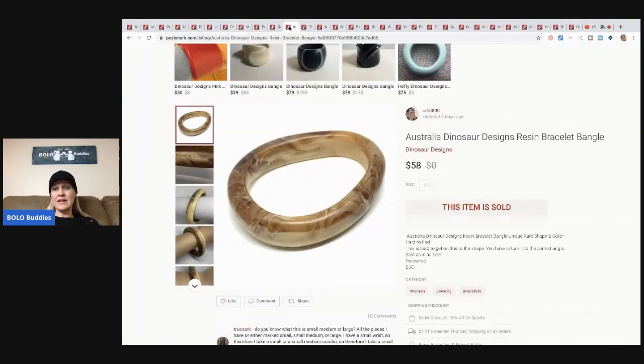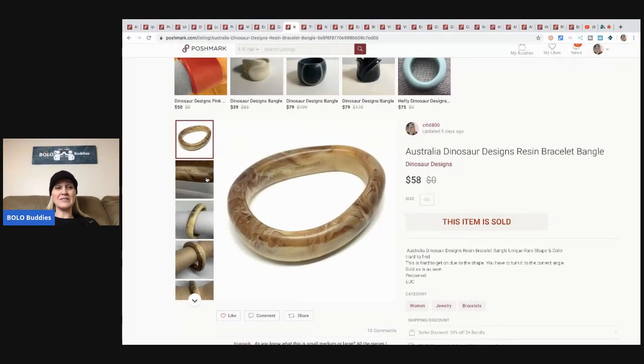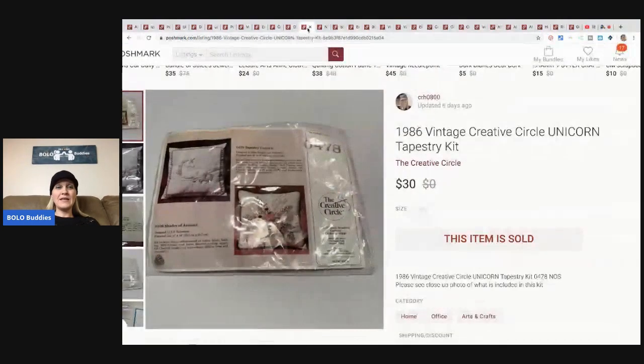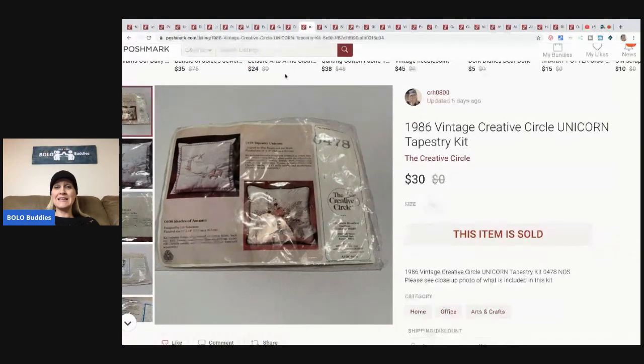This is an Australian Dinosaur Designs resin bracelet. This came from my 350-pound bulk buy jewelry lot I bought on eBay to sell on eBay, but this sold on Poshmark first. It sold like within a day for $58 plus shipping. So if you see one of these, they are a bolo.